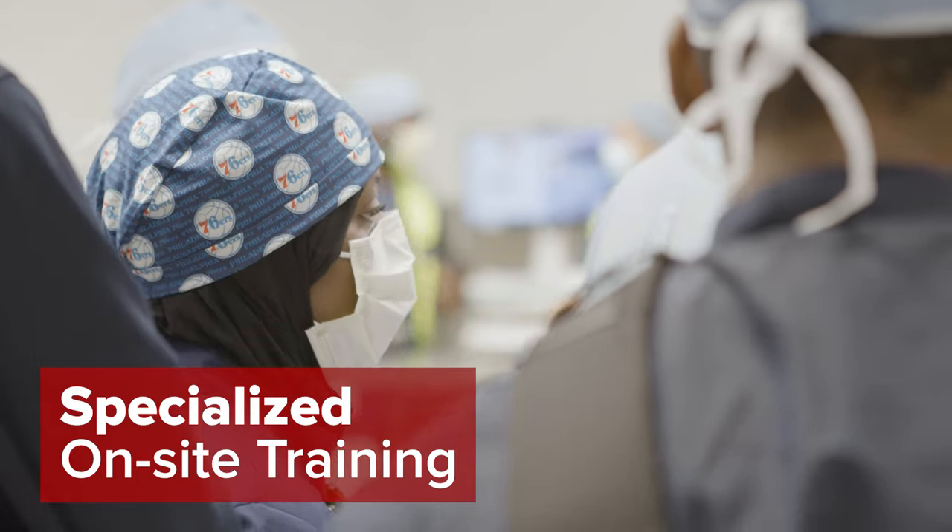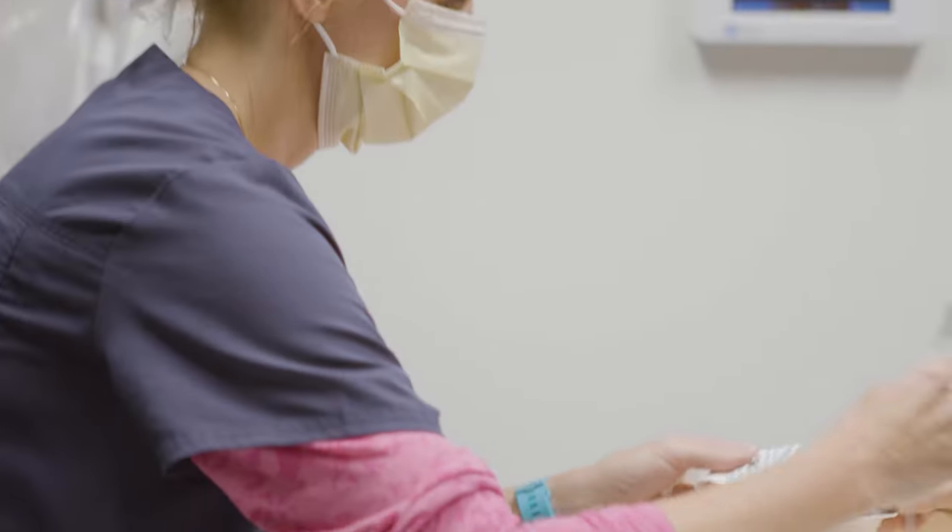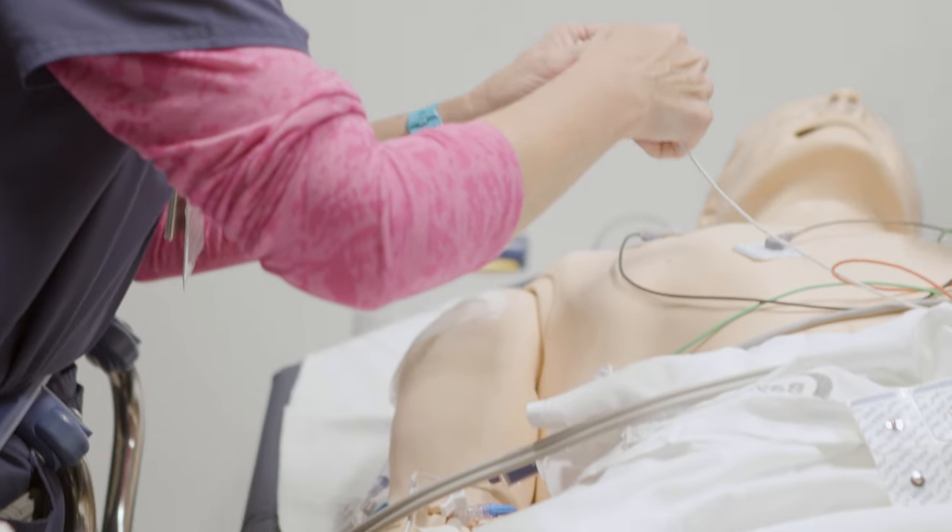Specialized on-site training locations where teams can practice the latest and greatest medical techniques, like our cardiovascular simulation room.